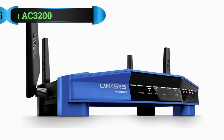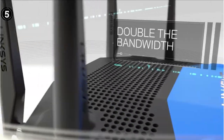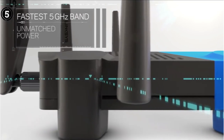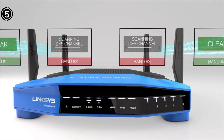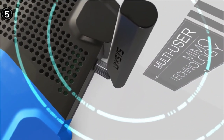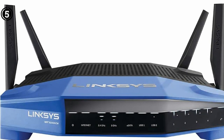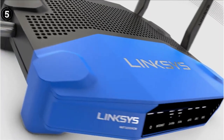Number 5: Linksys AC3200 Router. As someone who streams a lot of content, I was really happy to find the Linksys WRT3200 ACM, which is not only one of the suitable routers for AT&T connection but can also handle 4K HD streaming. This router is great for people who have existing AT&T modems and are looking to get the fastest speed possible. It's also compatible with macOS and Windows, so you won't have any compatibility issues. Overall, I'm really impressed with this router and would highly recommend it to anyone in the market for a new one.